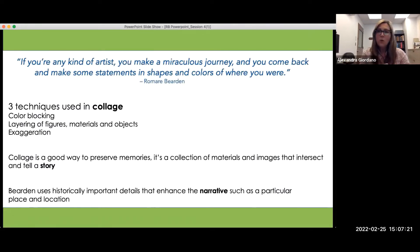Starting with a quote from the artist: 'If you're any kind of artist, you make a miraculous journey and you come back and make some statements and shapes and colors of where you were.' Last week we visited virtually the EFA Blackburn studio and saw the complicated process of lithography that Romare Bearden used to tell stories. Today for our hands-on art activity, we're going to employ a different technique — collage. Three techniques used in collage to think about are: color blocking, layering of figures, materials and objects, and the use of exaggeration.